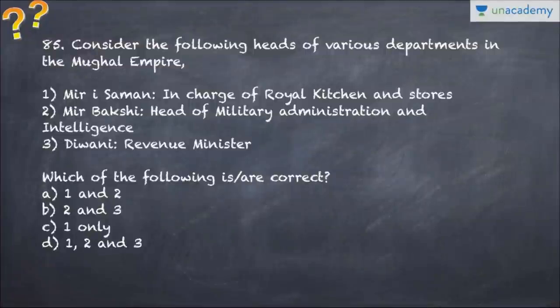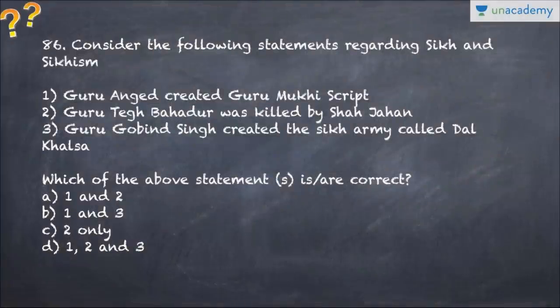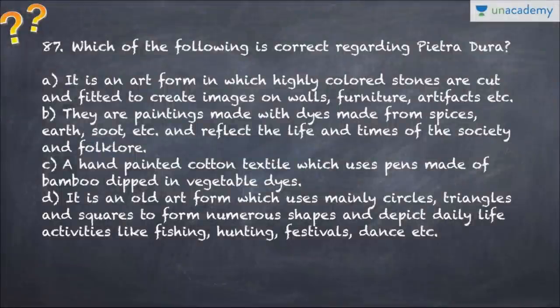Question number 84: Annamacharya is a very famous Indian musician - identify which dynasty he belonged to. Question number 85 covers the land revenue system and the Mughal Empire - choose the option carefully. Question number 86 talks about Sikhism and its various statements - choose carefully. Question number 87 asks what is Pietra Dura - make sure you know the correct answer.